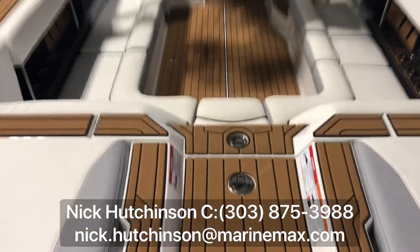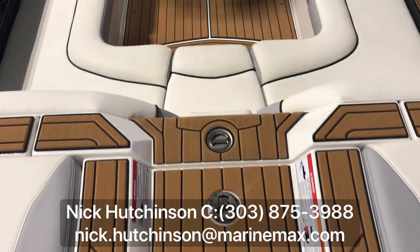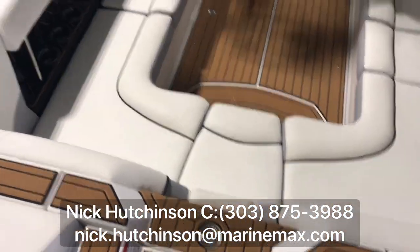As we walk through, you've got a pop-up pylon on there, so when you're doing skiing activities you can get a little lower toe.